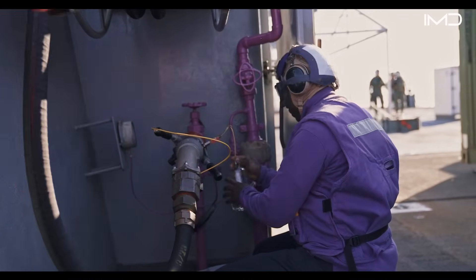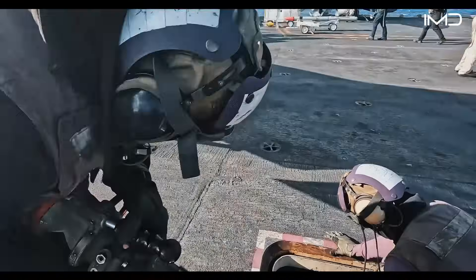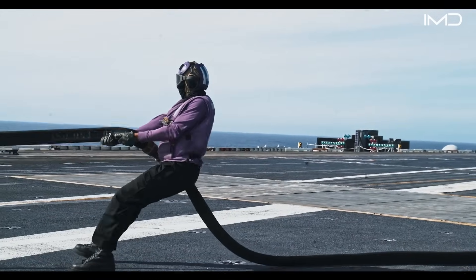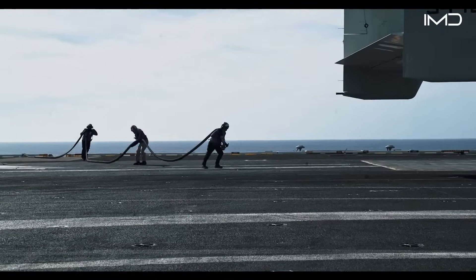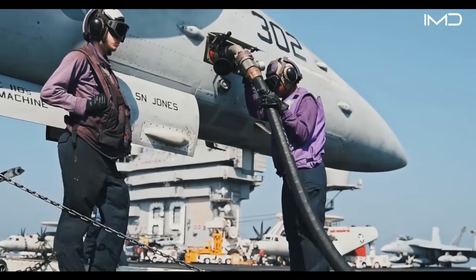At the same time, purple shirts — nicknamed grapes — are responsible for refueling aircraft between sorties, a task that demands constant vigilance to prevent spills or overpressurization.